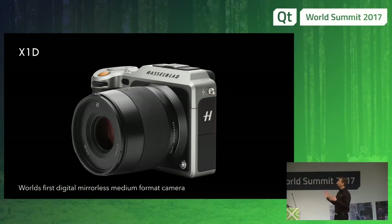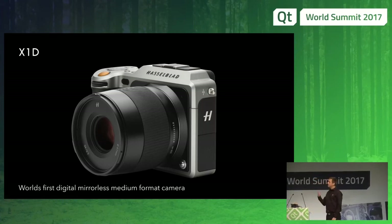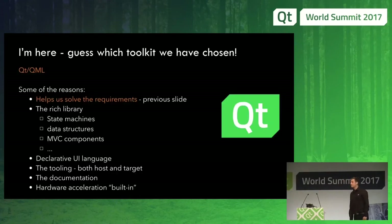It's our first mirrorless camera, so it's much more compact. But since we don't have a mirror, we need an electronic viewfinder to look through the lens — we need to run the sensor, light comes in, and you show the image on a small LCD panel. It comes with a new lens range, but you can use the other lenses with an adapter. Software-wise, we chose Qt — that's why I'm here.